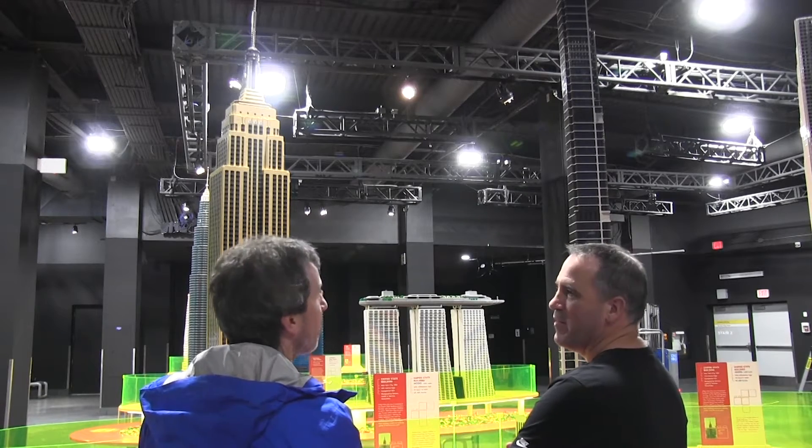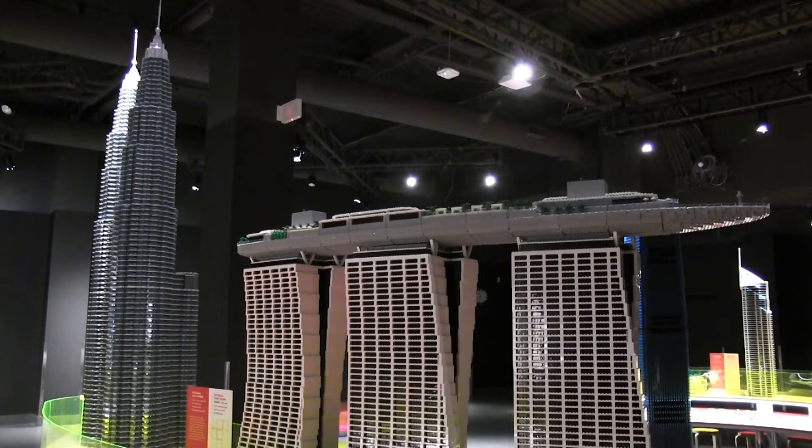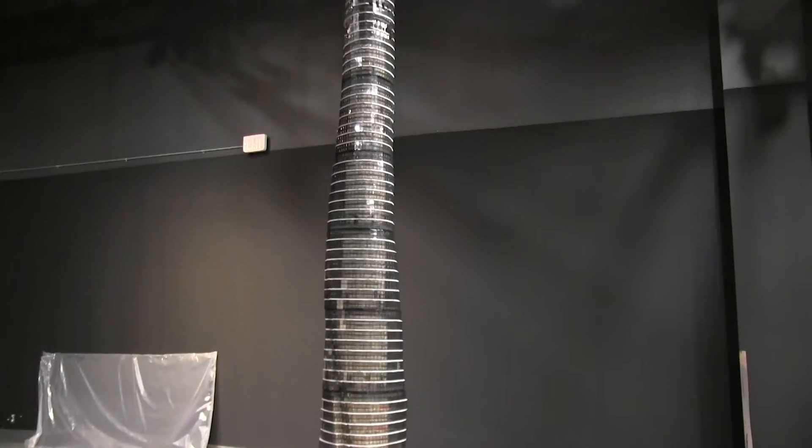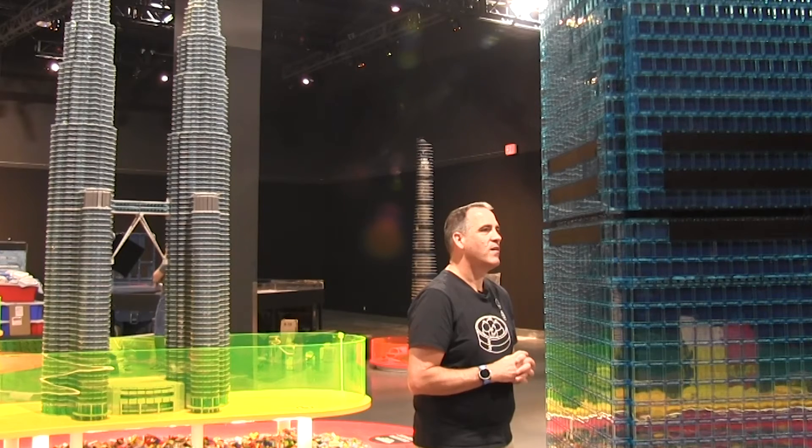Basically, these towers are all the same scale — one to two hundred scale — towers from North America and Asia. They're not necessarily the tallest and the biggest; some of them are interesting for different reasons, like sustainability or community reasons. The Shanghai Tower is the hardest one to build by far. It's actually shaped like a guitar pick — a rounded triangle which twists as it goes up — so a very difficult shape to make out of Lego bricks.